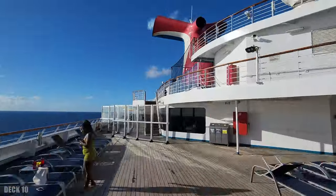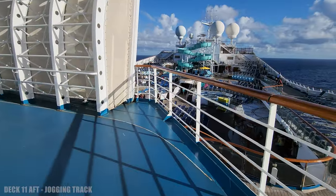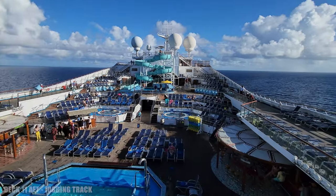On deck 10, all the way to the back, you're going to find a jogging track, a sports court, mini golf, and a sun deck. I love the view from up here — you can see the entire pool deck.